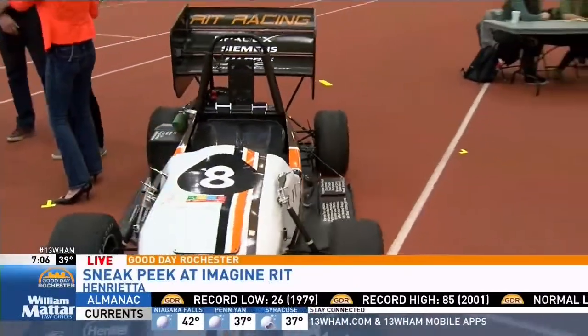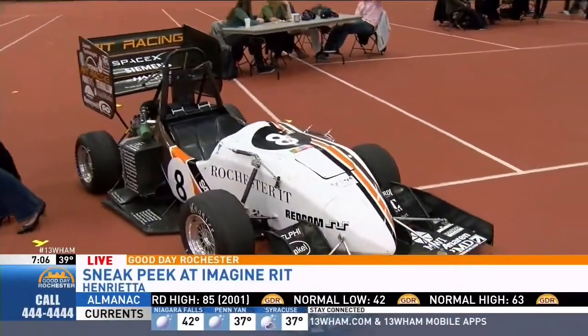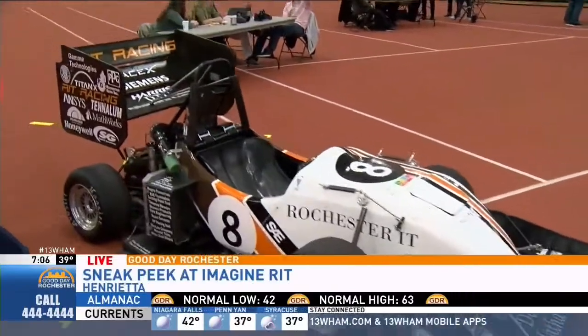What does that make you guys feel like, being the first American team over there doing this? This year is a landmark year for us — it's our 25th anniversary. Going to Hungary is the first time the team has been there, and we're the first American team to go there as well. It's a pretty big undertaking and it feels monumental after being in the program for five years.